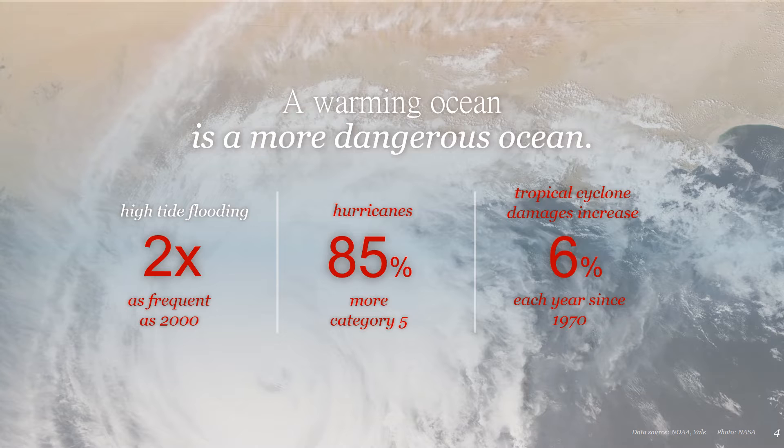A warming ocean also fuels more intense storms. A warmer ocean results in sea level rise and coastal flooding, and combined storms, higher high tides, and coastal flooding can cause loss of life, property, and ecosystem damage.